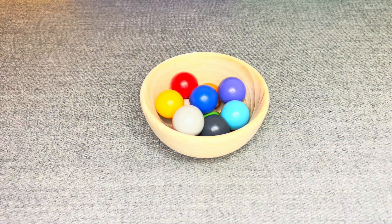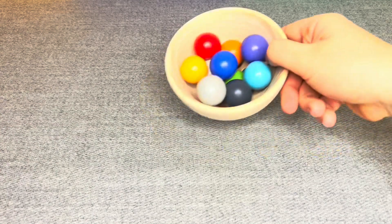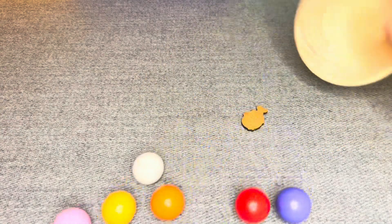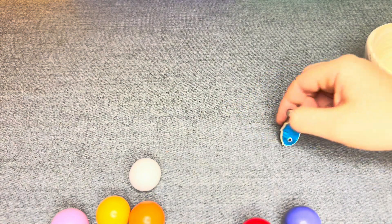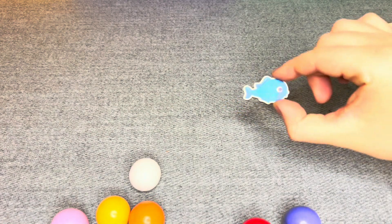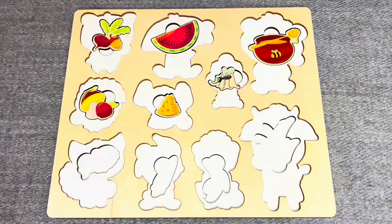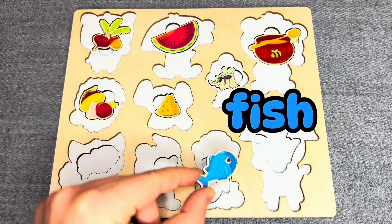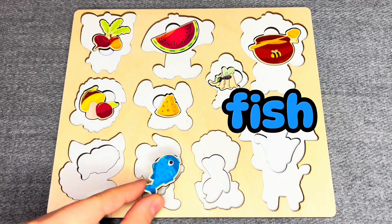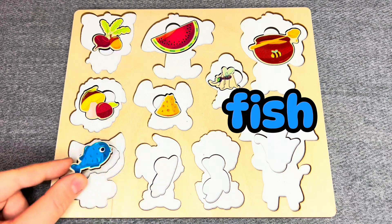There are colored balls! Oh! I can see something! Oh, nice! This is a fish! Where should I put it? No! No! Oh! You're right!